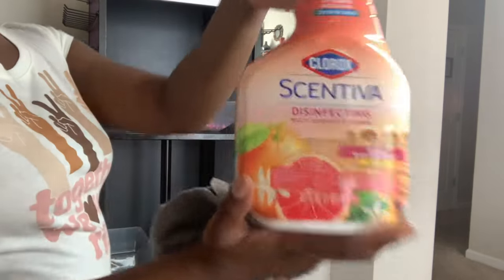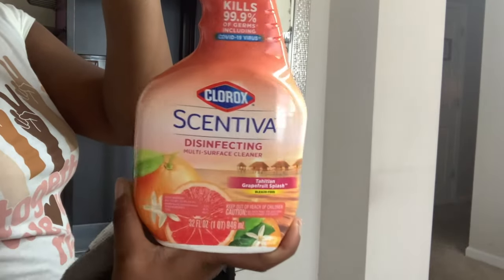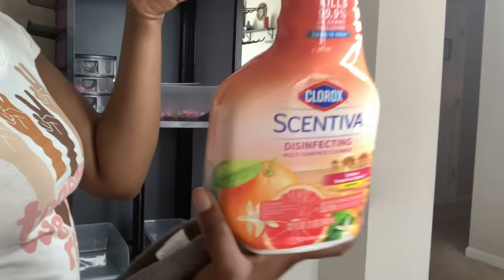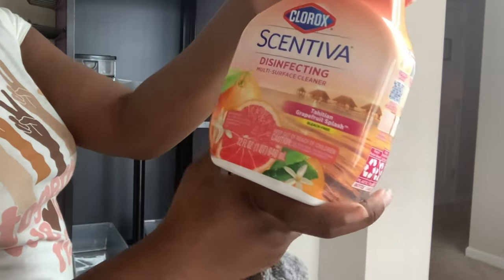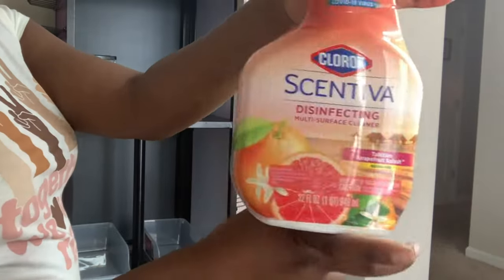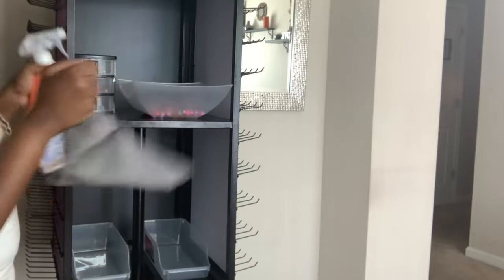The first thing I'm going to do is remove the remainder of my storage containers out of the braid bestie and disinfect everything. All of my comb supplies and tools are already disinfected with barbicide. I'm going to use this multi-purpose surface spray by Clorox called Scentiva — it's pretty much like a Clorox spray, it has bleach in it but it's scented. This is the Tahitian Grapefruit Splash, so it just smells like oranges and grapefruit with a little vanilla. So this is what I'm going to use to wipe everything down and then put it all back in.